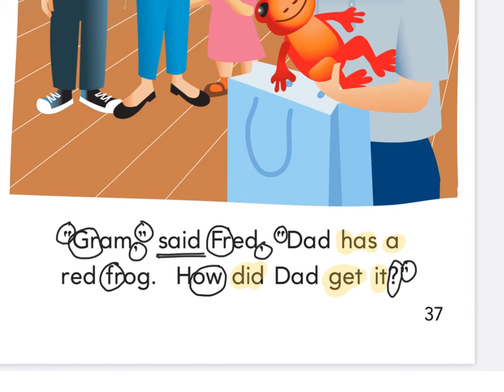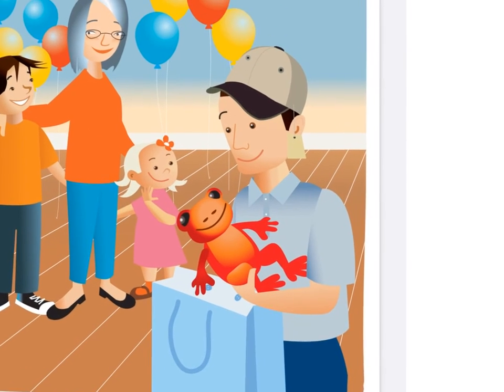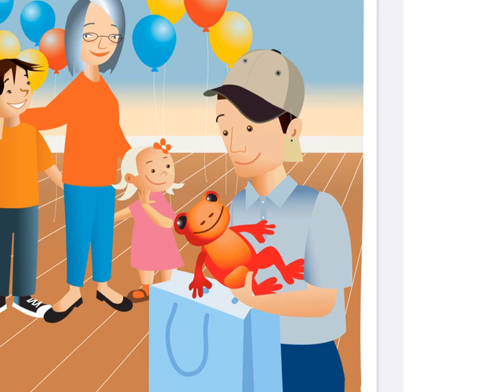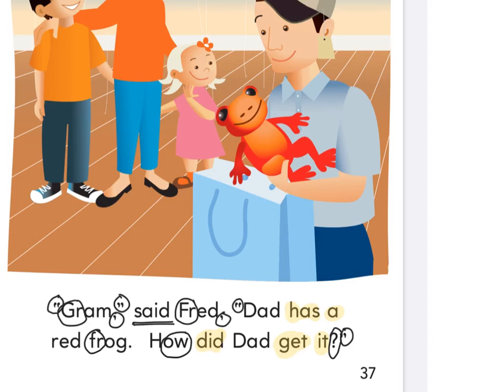Practice reading this piece to yourself — the only tricky words are 'said' and 'how.' Let's read together — fingers ready on the word Graham. There are quotation marks there, someone's talking. Ready and read: 'Graham said, Fred, dad has a red frog. How did dad get it?' So they didn't know that frog was in there. But look — dad's wearing his new hat, it even has the price tag on still, and there was a red frog in there. Fred's like, how did dad get a frog? We didn't give him a frog.